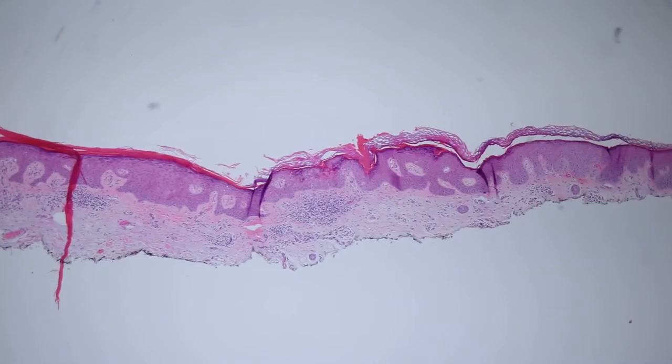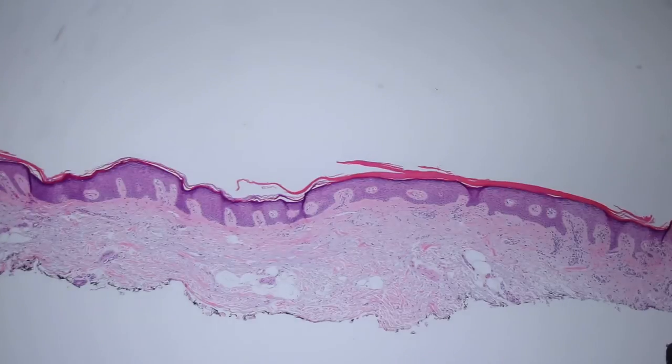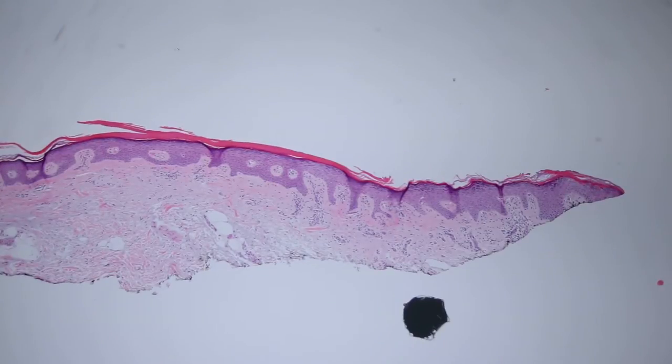It's a pretty common thing and I find that a lot of times they give me trouble until I find the cornoid lamella, and then I say, 'Ah, it's porokeratosis, no problem.' A nice, useful thing to know about in dermpath.